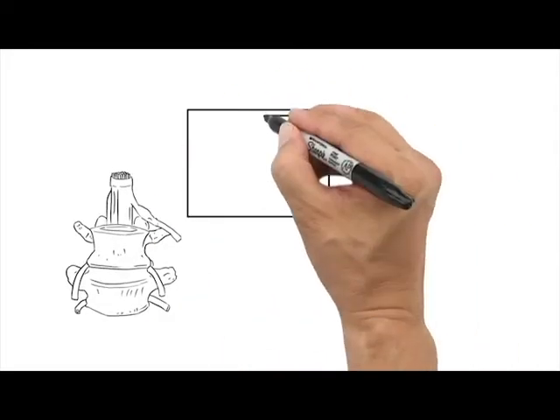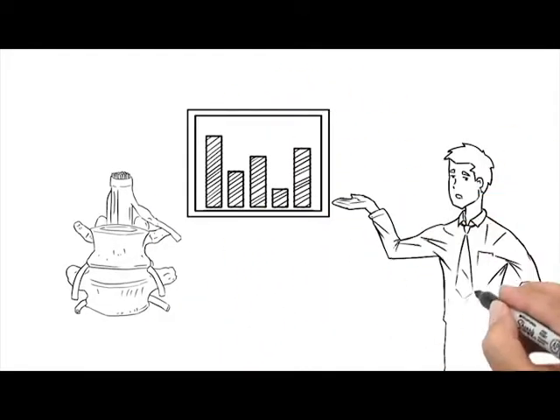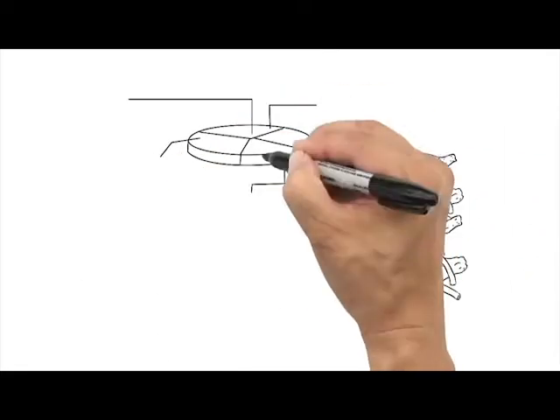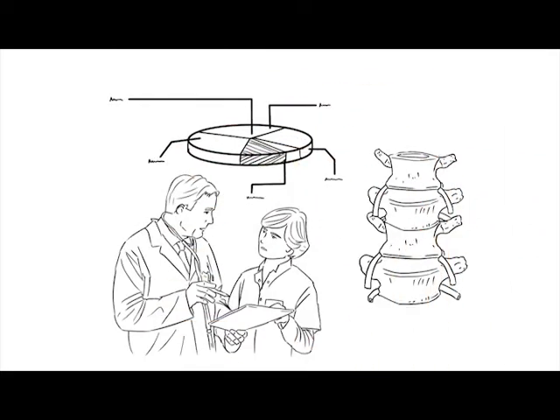The reality of our situation is that when patients understand, they are more compliant. Period. These models help you educate quickly and effectively because they move in a convincing and realistic way.